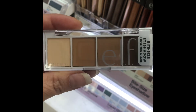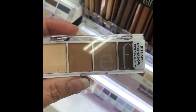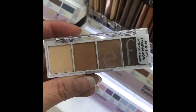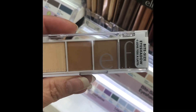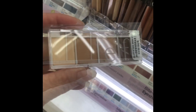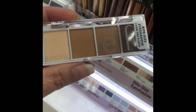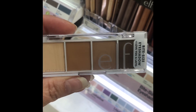ELF Bite Size Shadow Quads — wow, three dollars. These powder shadows have a ridiculous payout for three dollars. The fallout is minimal unless you're using the shimmer shades, where it's a little heavy, but the matte shades — and the shimmer shades honestly — are beautiful. For three dollars you really cannot go wrong with these ELF quads.